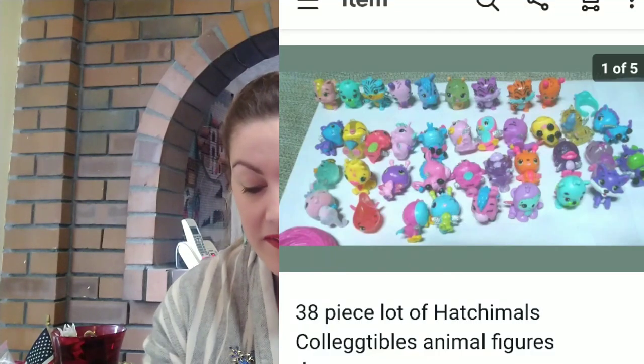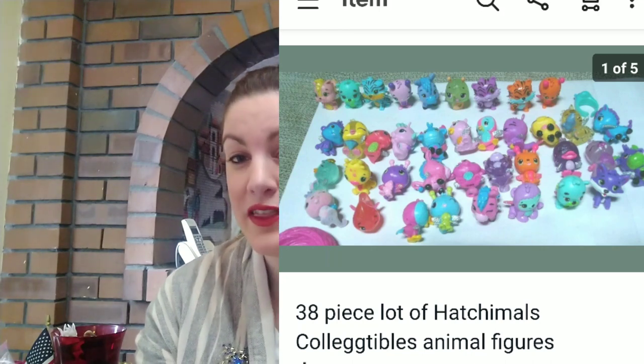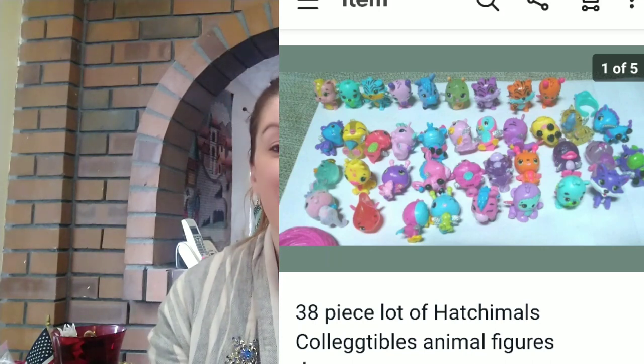Next up was a lot of 38 Hatchimals, which are these little animal toys. And I sold a lot of them fairly quickly for $23. I found these at the bins and had been collecting them. I wanted to sell them as a lot because selling them individually or just a few at a time doesn't really make you a lot of money. So this has been a while of me collecting them from the bins.